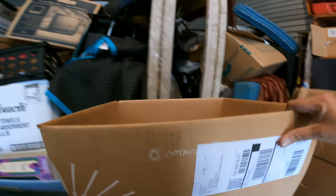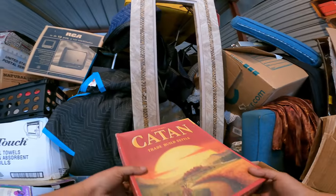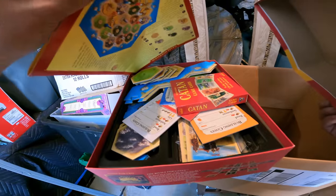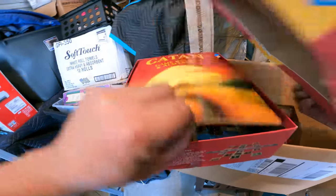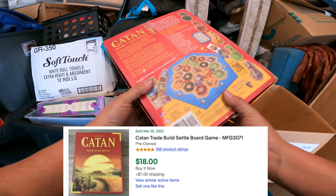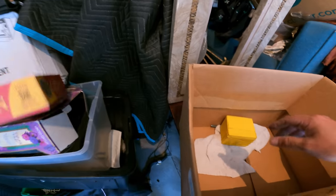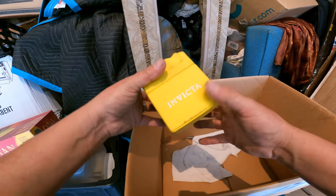This is interesting — it's an Optavia box right here. What do we got here? Catan — sometimes these games can be worth some money. I don't know about this one, but I have found some games worth a lot. Like Hero Quest, I think it's called.